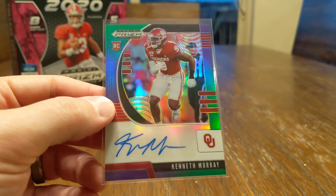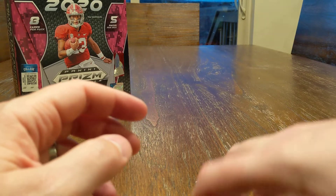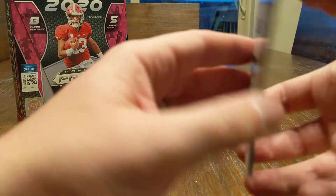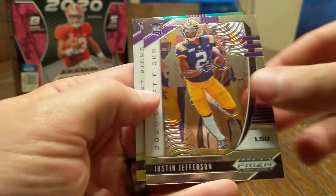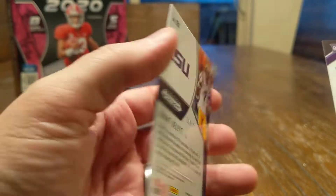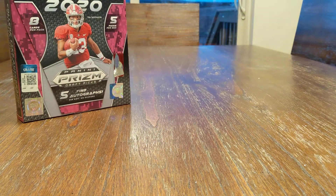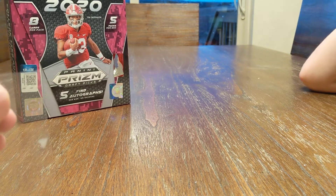Kenneth Murray and the last two cards of the box — we've got Terrell Lewis, Justin Jefferson, and Grant Delpit, which is numbered at 249. So that's it. Thanks for watching, hope you enjoyed the break. Like and subscribe, we'll do our best to put out more videos. Thank you.